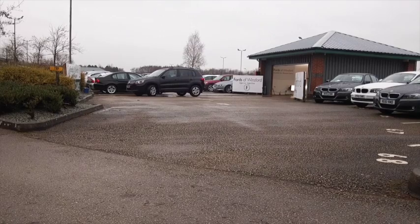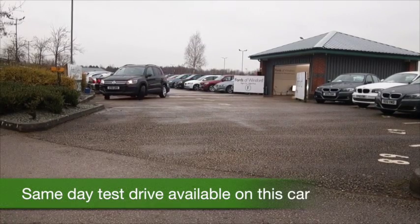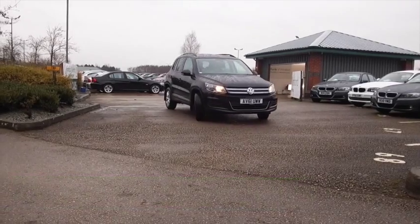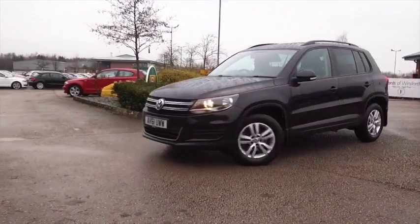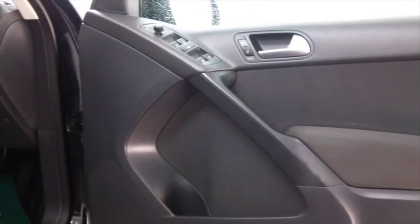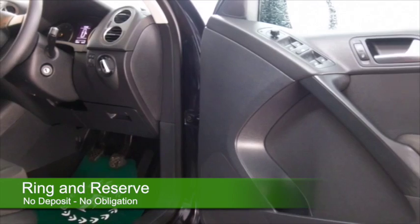Here's a Tiguan looking very sleek in its black paintwork, a car from 2011 which has about 13,500 miles on the clock. That's not too many of course, and we've got a full service history as well. This is one car you're going to drive away and know you've made a great choice.